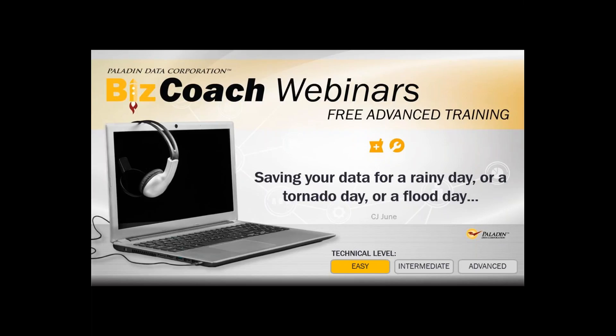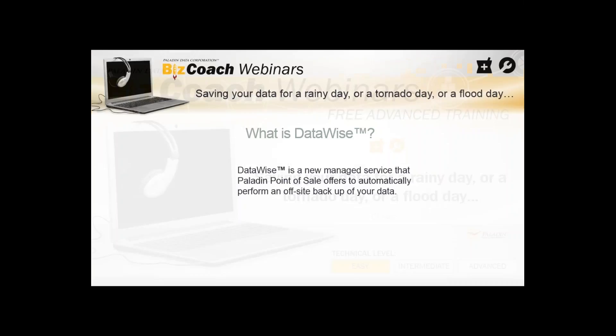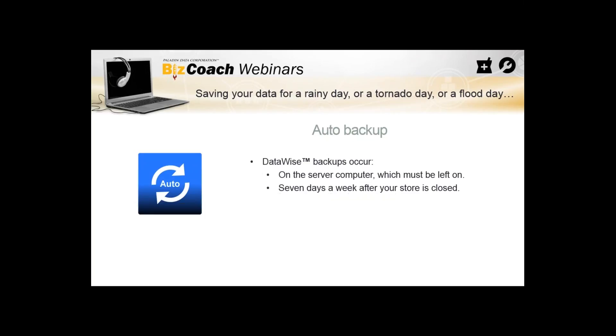Let's get started. What is DataWise? Saving your data for a rainy day, a tornado day, or a flood day. DataWise is our new managed service that Paladin point-of-sale offers to automatically perform an off-site backup of your data. Let's look at the next slide — saving your data for a rainy day, tornado day — auto backup, DataWise.